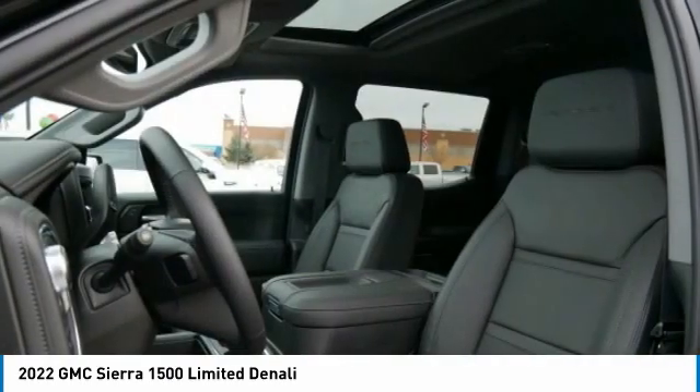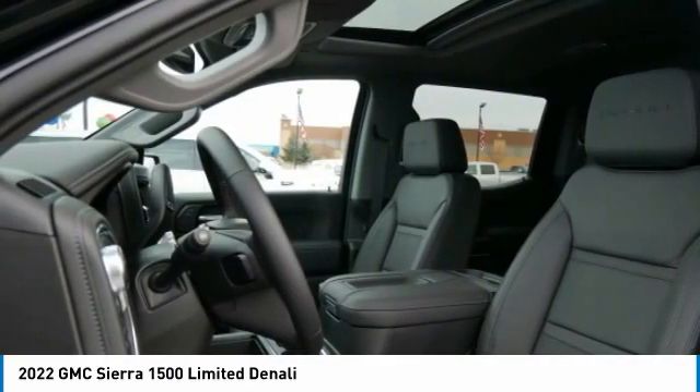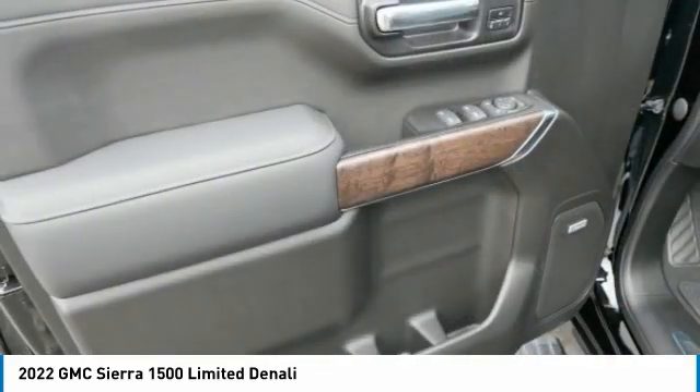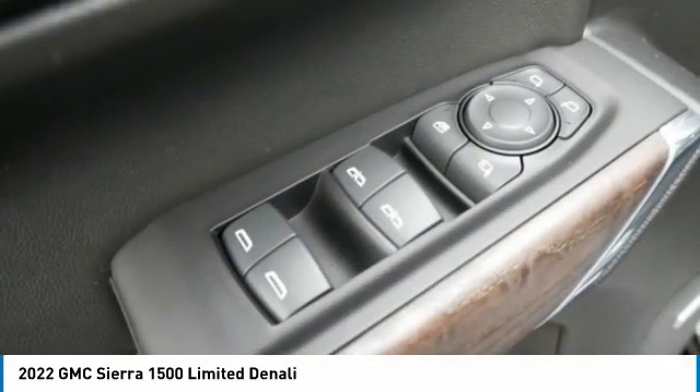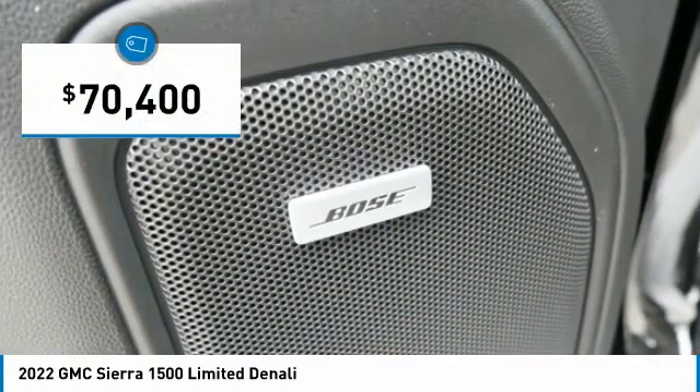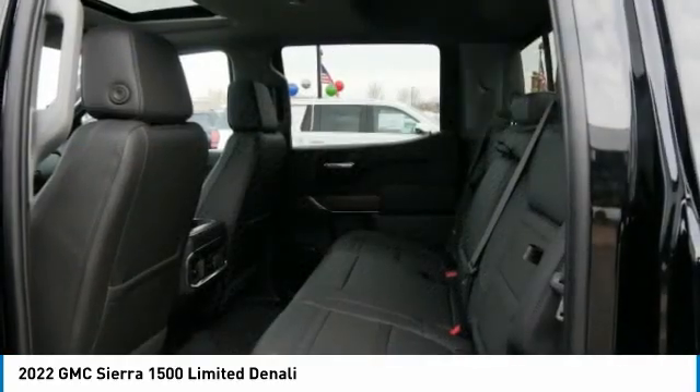The Sierra 1500 now comes standard with a Vortec 6.2-liter and 5.3-liter V8 engine and an electronically controlled automatic transmission that combines high max hauling capability with precise control, and is priced below seventy-five thousand dollars.